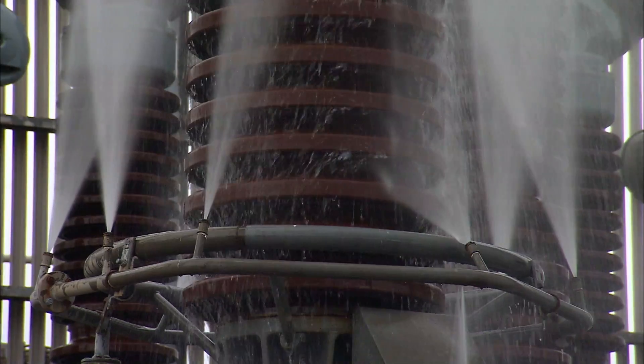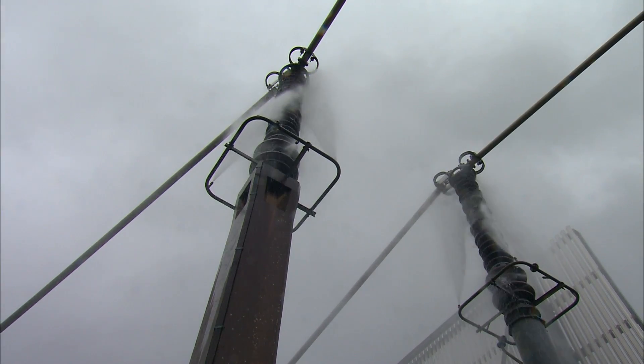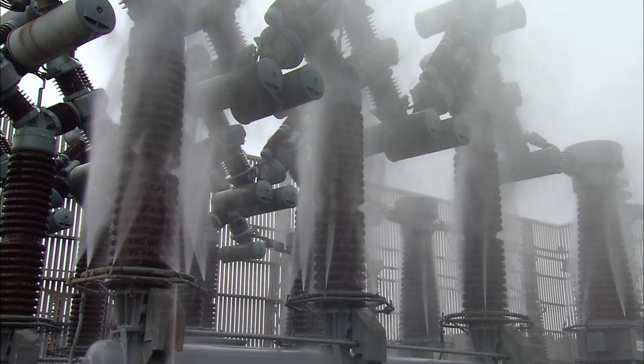Unlike a manual wash, this automatic system can run every two hours, day and night. And if a 400,000 volt flashover does happen, there won't be a man on the receiving end.